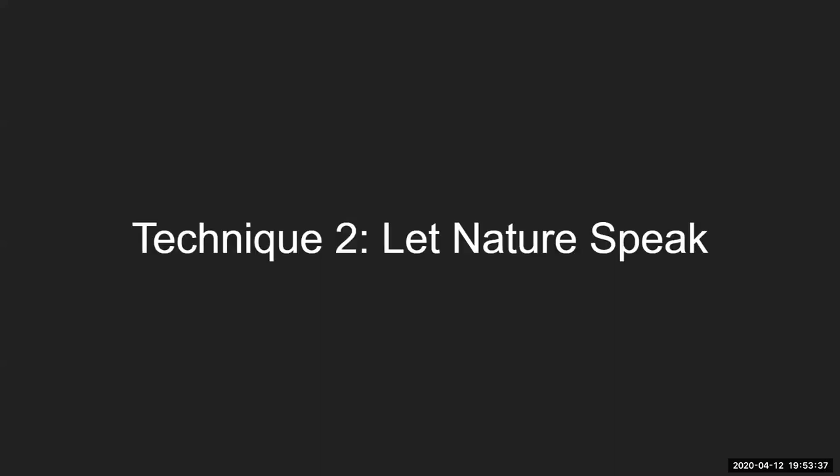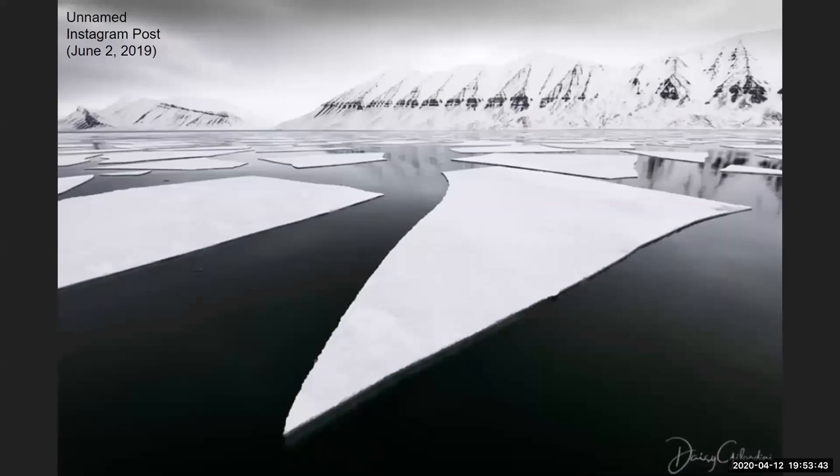Another technique she is stellar at is letting nature speak for itself. Take this image of an island called Svalbard, which is north of Scandinavia and near the North Pole — obviously a very cold place. Here she doesn't put any extra filters on this. It's a naturally occurring monochromatic scheme that she just lets speak for itself. That monochromatic range from black to gray to white creates a sharp contrast between the ice sheets and the black sea, and those piercing differences show exactly how cold it is in Svalbard, creating a descriptive image.